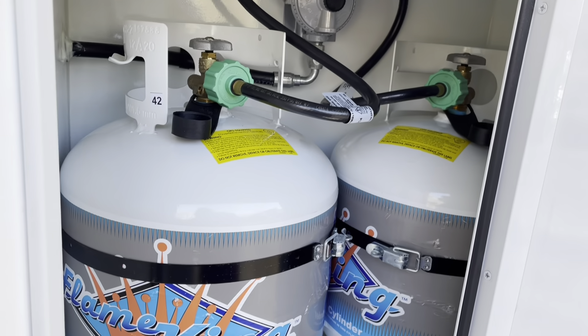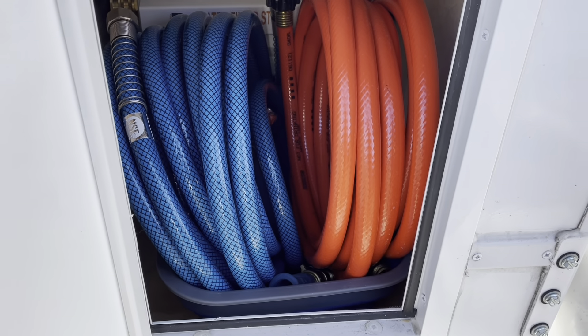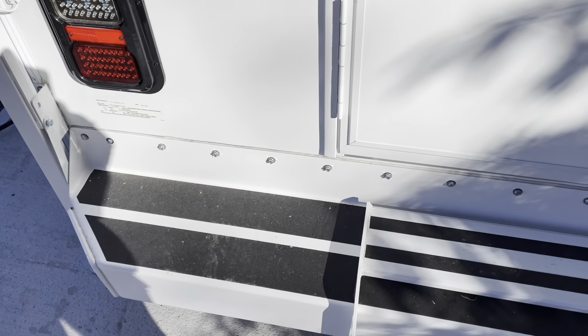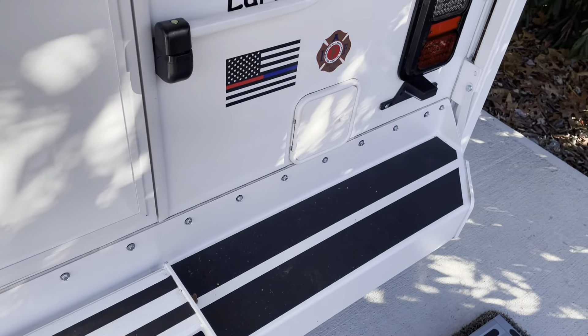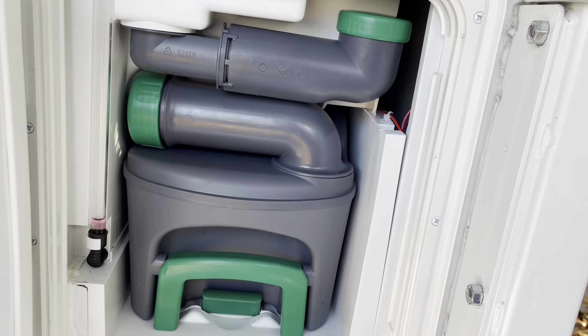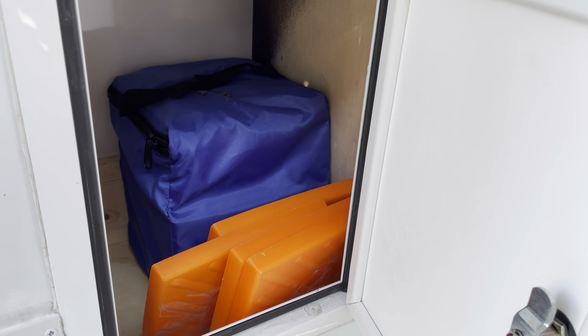So this is where the propane is and they have two propane tanks. That's where they store their hoses. They have a nice exterior ladder, a nice bumper, and this step here will fold down. They actually have a cassette toilet with this camper, and they have another little storage space over here which is really nice - that's where they have their leveling blocks.